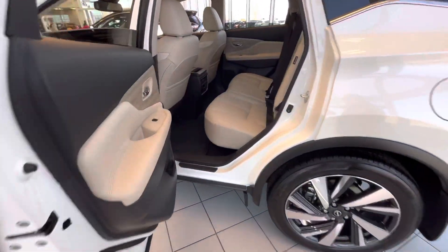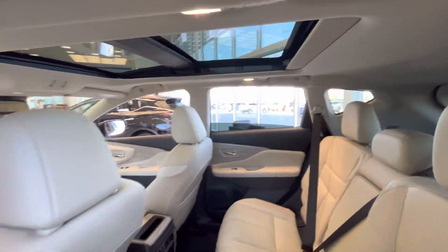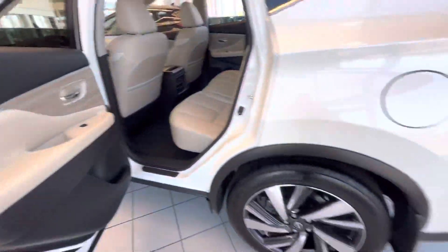The back seat has tons of space for the passengers. They also have those heated seats and air vents for the back, with nice airflow for a new vehicle.